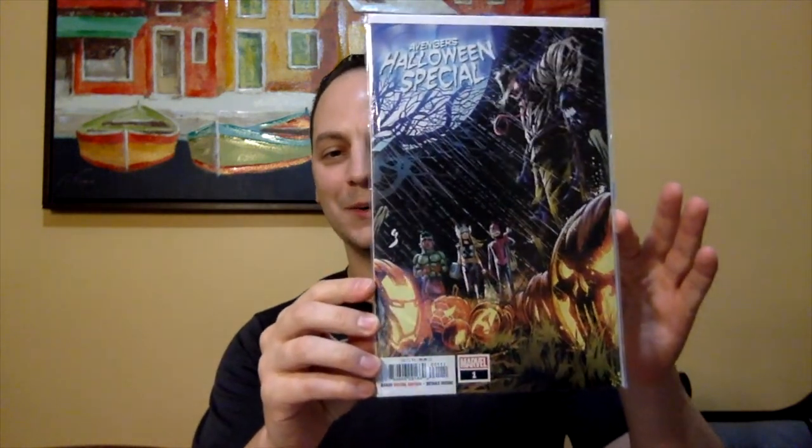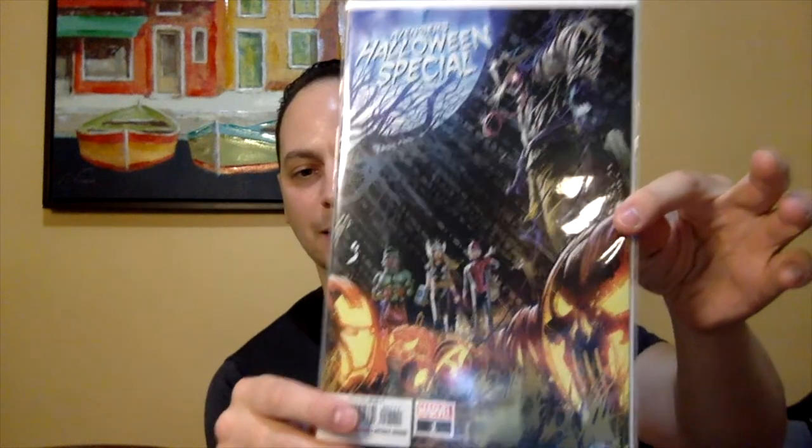So first book — oh, nice. Got a Halloween book, just in time. This is the Avengers Halloween Special. I remember this book; I forget if it came out last year or the year prior. But just in time — look at that. It's a beauty. Love that cover.